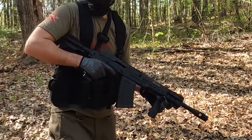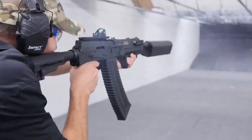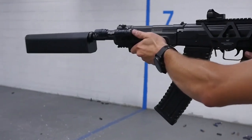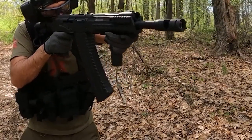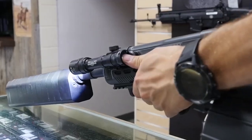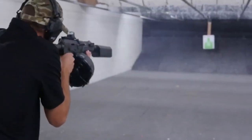Chambered in 12 gauge, it accepts 2.75-inch and 3-inch shotgun shells. Built on a stamped steel receiver — a hallmark of AK-style rifles known for durability and reliability — it features a synthetic pistol grip and either a fixed or folding stock. The Comrade accepts detachable AK-style magazines with capacities ranging from 5 to 10 rounds depending on local regulations, enabling faster reloads. It is semi-automatic, operating on a gas piston system similar to AK rifles, with controls including the safety selector and charging handle that will be familiar to AK users.